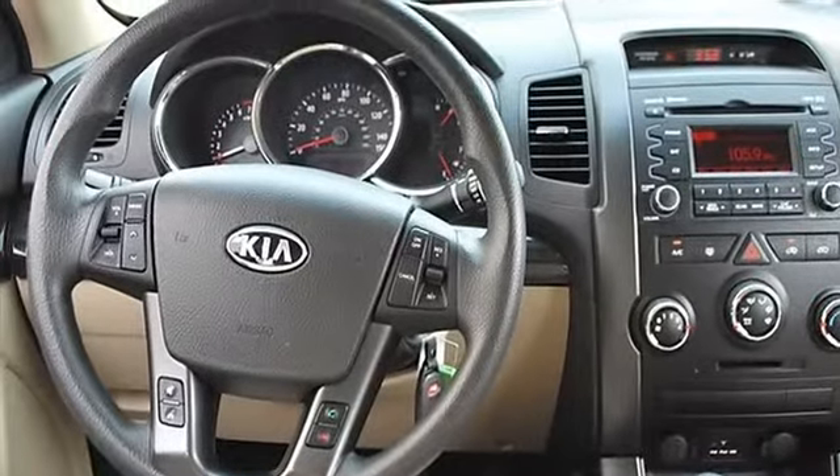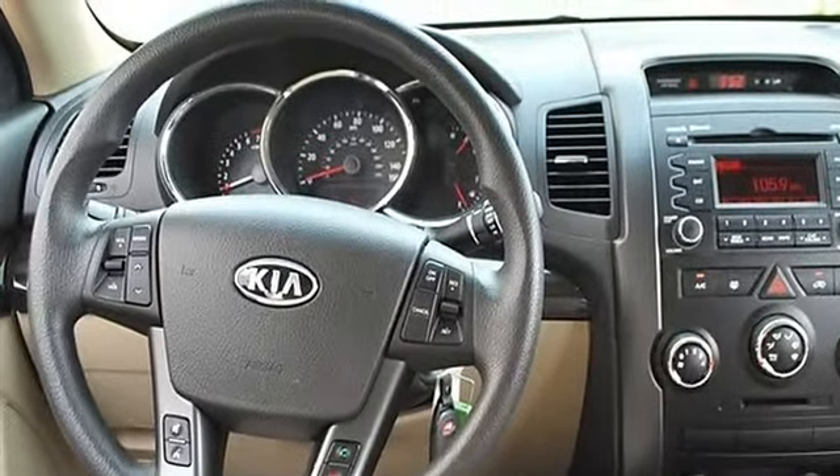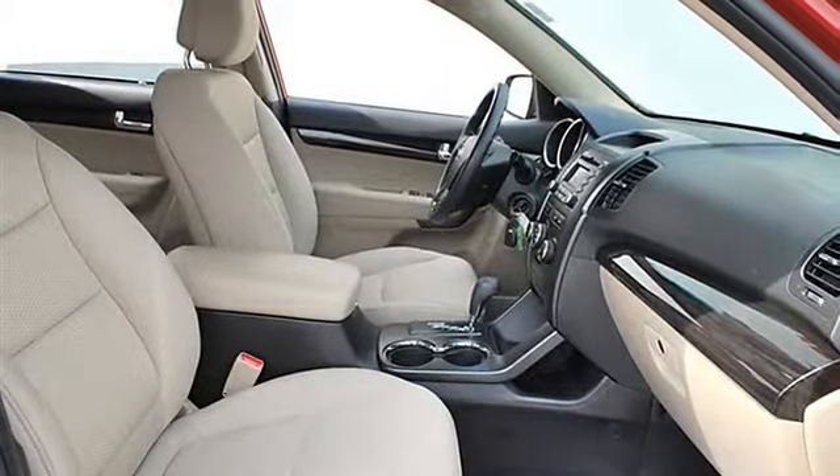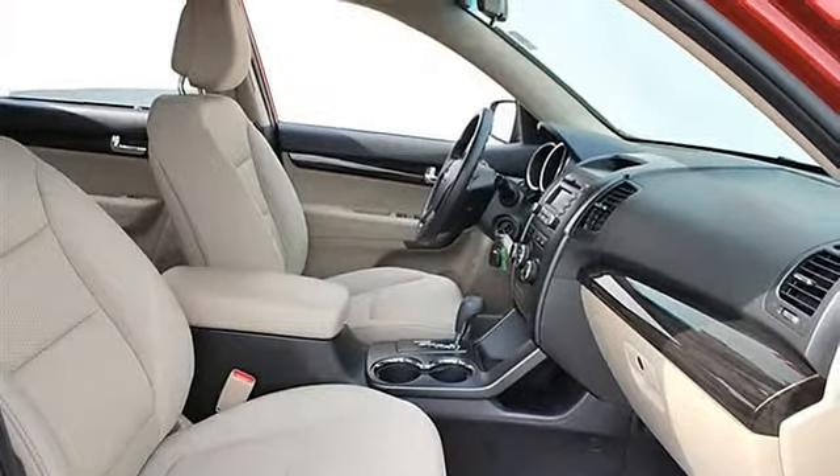Bucket seats, cruise control, adjustable steering wheel, steering wheel audio controls, trip computer, power windows, power door locks, AC, rear defrost.